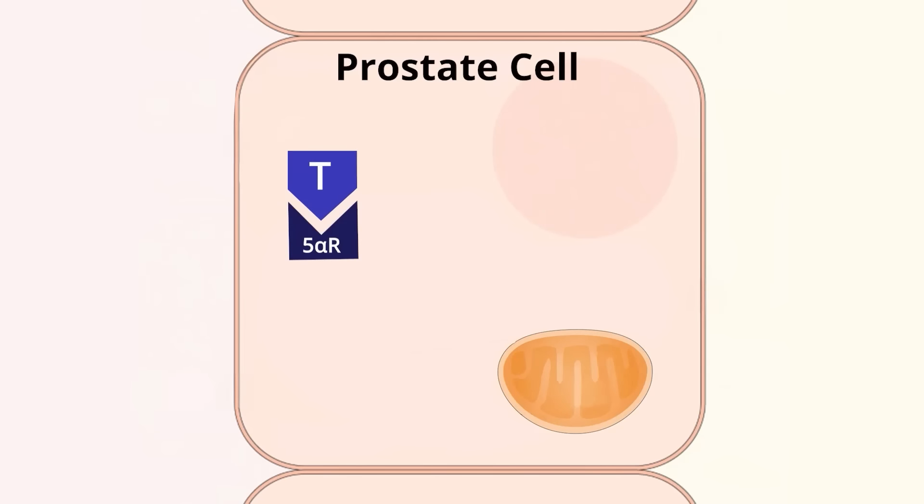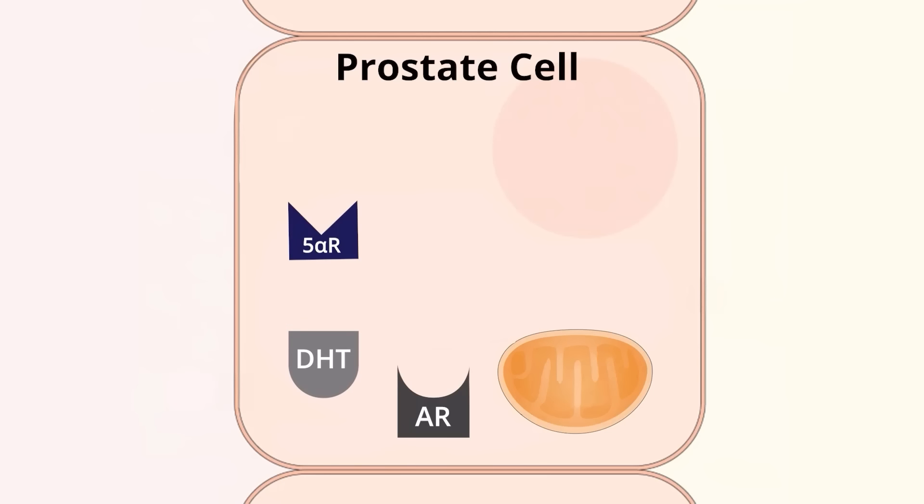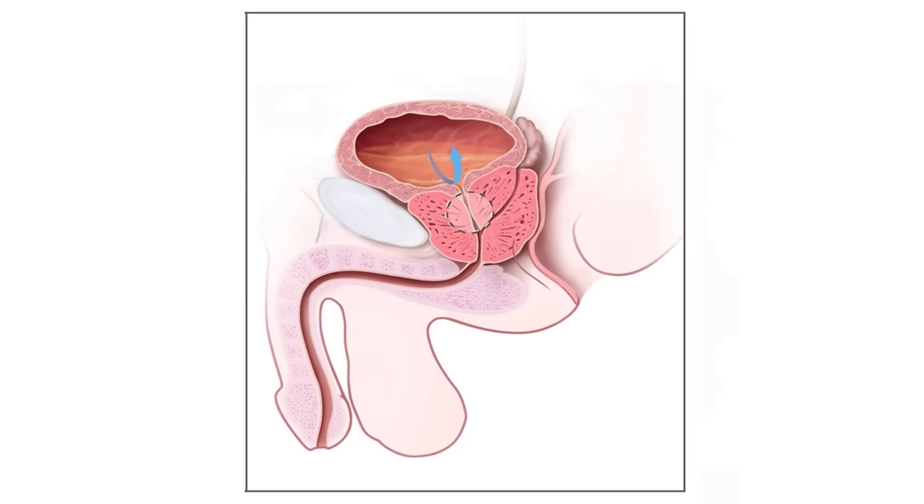The next two supplements are beta-sitosterol, which is a sterol molecule found in saw palmetto and commonly recommended for prostate health, and lycopene, a red pigment found in red fruits and vegetables like tomatoes, watermelon, and guava. Both of these work on the testosterone-DHT pathway. Testosterone gets metabolized via an enzyme called 5-alpha reductase, which transforms testosterone into DHT — dihydrotestosterone. DHT binds to receptors on the prostate and causes the prostate growth and enlargement we see with aging. Finasteride is a commonly prescribed medication that inhibits 5-alpha reductase and has been shown to reduce symptoms of prostate enlargement by up to 20% or more. These two supplements both work on the same pathway.